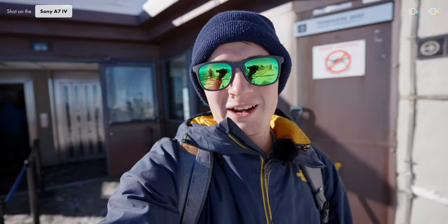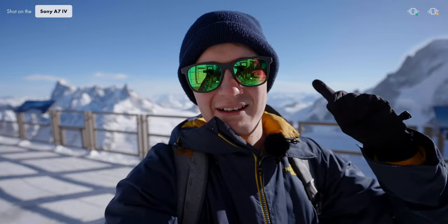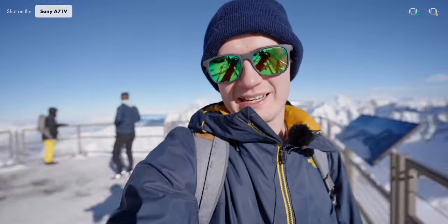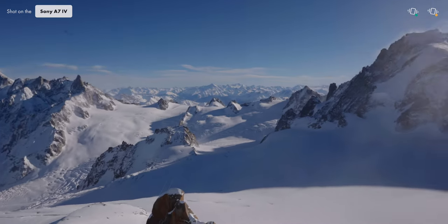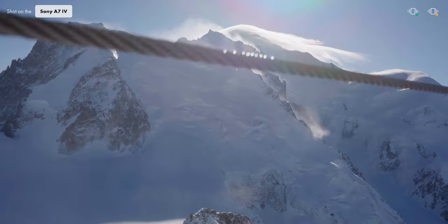I made it to the top and wow, the views are amazing. We have Mont Blanc in the background, Italy, and some super nice mountains all around. It's basically 360-degree views and they're just super amazing. I simply cannot get enough of it.